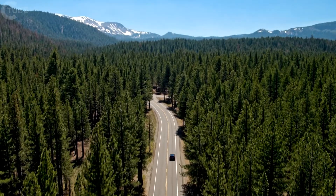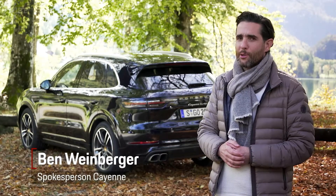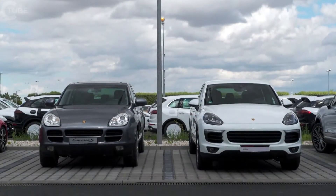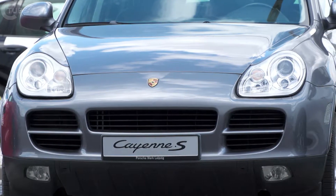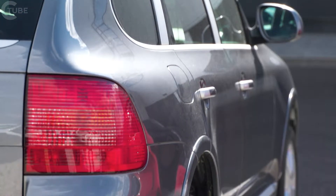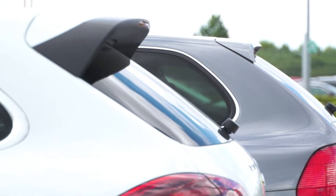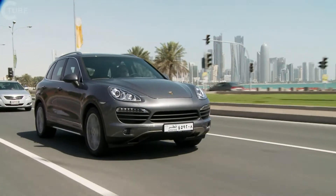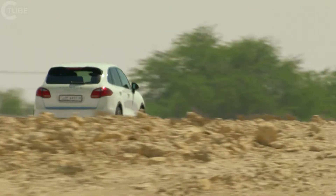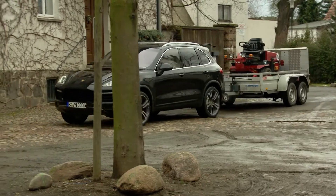In 2002, Porsche did something that led to heated discussions, even within the company. It built an SUV. Today, we know that this decision was absolutely right. Over the past 15 years, 770,000 Cayennes have been sold, opening the door to many new markets for Porsche and driving growth. At the heart of it, the Cayenne has always been a high-performance all-rounder. But even as a spacious all-terrain family car, it's always remained a genuine Porsche.